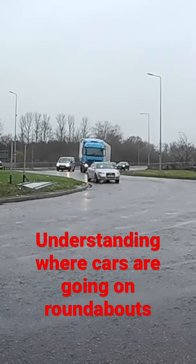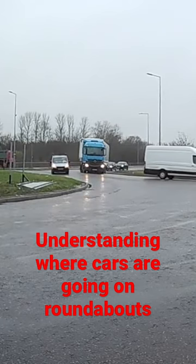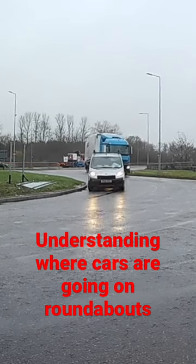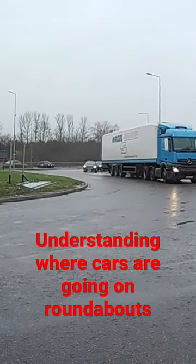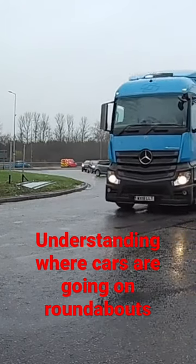The white van is pointing off — he's not pointing towards you. And when you see the cars — this truck is not indicating left, but it's coming towards us. I'm sure your instructor said to look at the indicators, look at what they're up to, but also look at the position of the cars. That gray car is coming off.